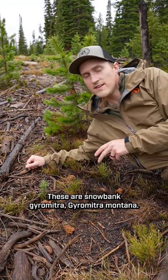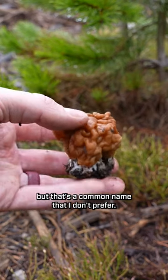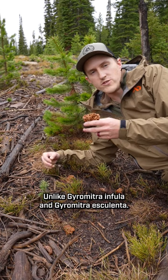Here they are. These are Snowbank gyromitra — Gyromitra montana. Some people call these false morels, but that's a common name I don't prefer. These are one of the edible gyromitra species, unlike gyromitra infula and gyromitra eschulenta.